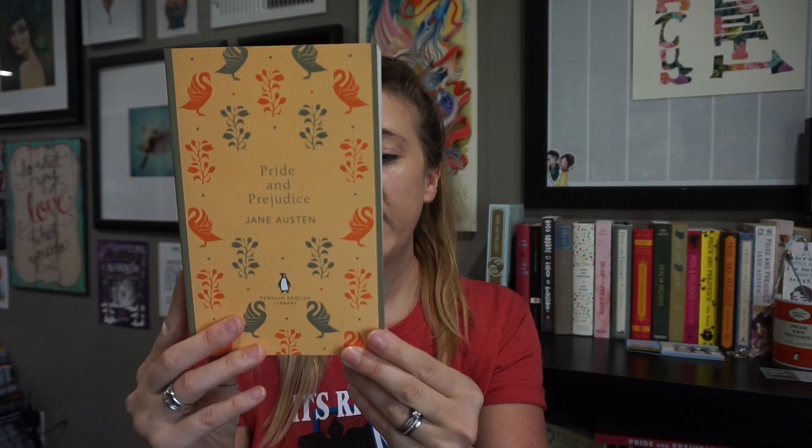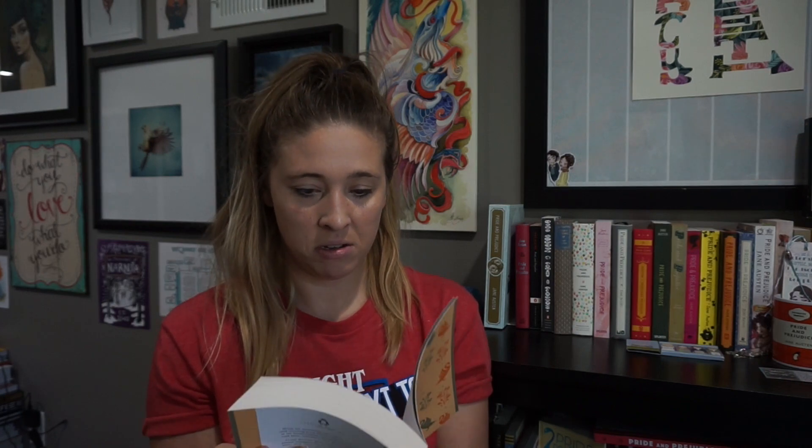The next one is this copy — Penguin. This is one I got when I was in London or Dublin... Dublin, that's where it was. I found this one and it's really nice. I have not read it yet — no pictures or anything. It's Penguin English Library.